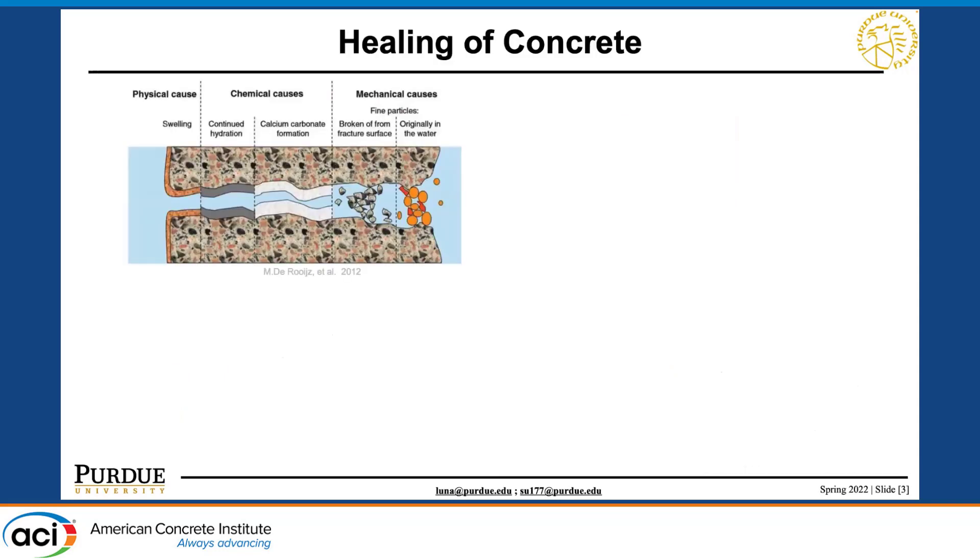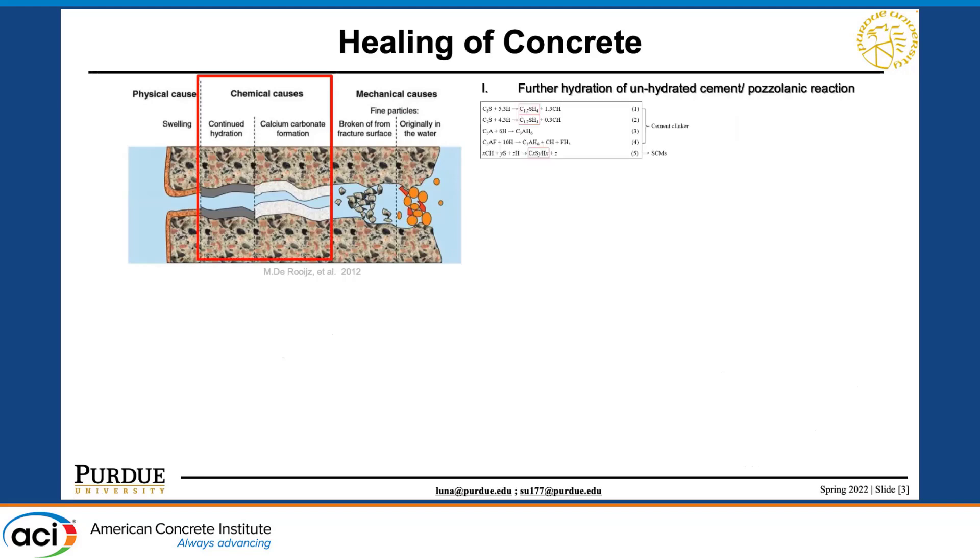In general, the healing of concrete can be classified into three different categories: physical, chemical, and mechanical. Today, we're going to talk about the chemical category. There are three mechanisms for chemical healing, including the further hydration of anhydrous cementitious material and the pozzolanic reaction.